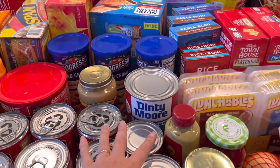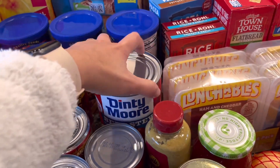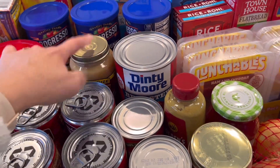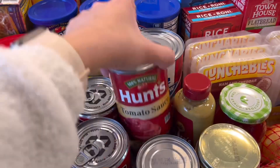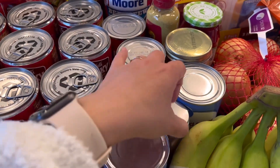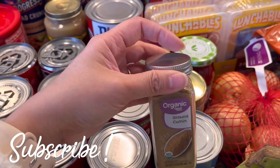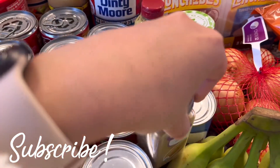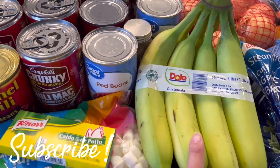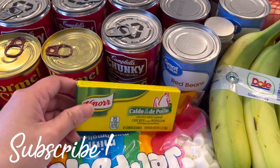We have breadcrumbs, Slim Jim, Spam, and beef stew — my husband picked that up, I've never tried it. He also got classic chicken gravy. We have tomato sauce, red kidney beans, and I picked up ground cumin since I realized I was out.